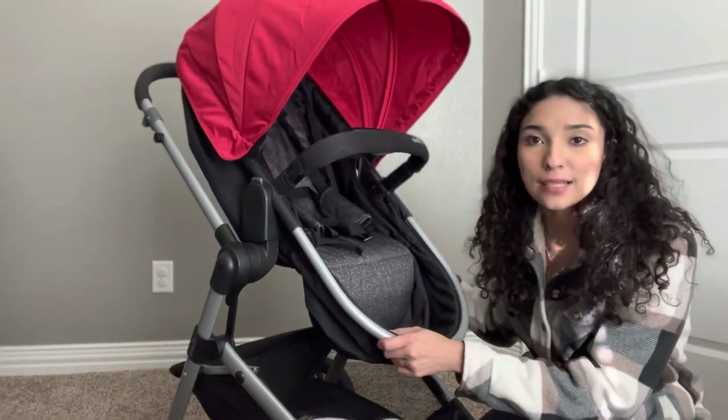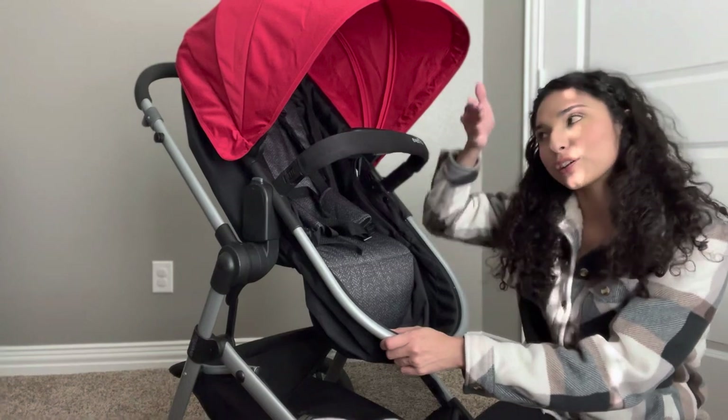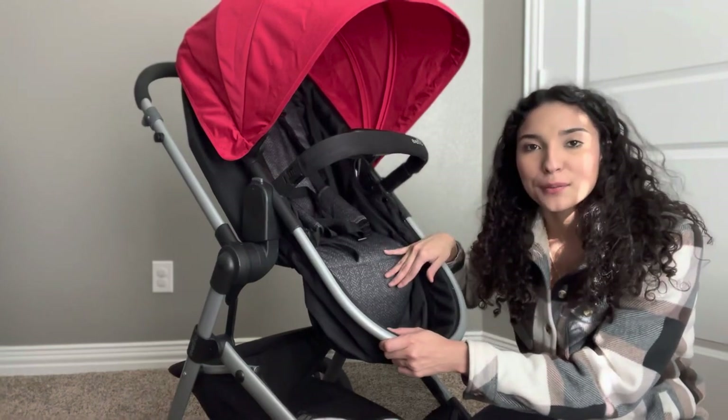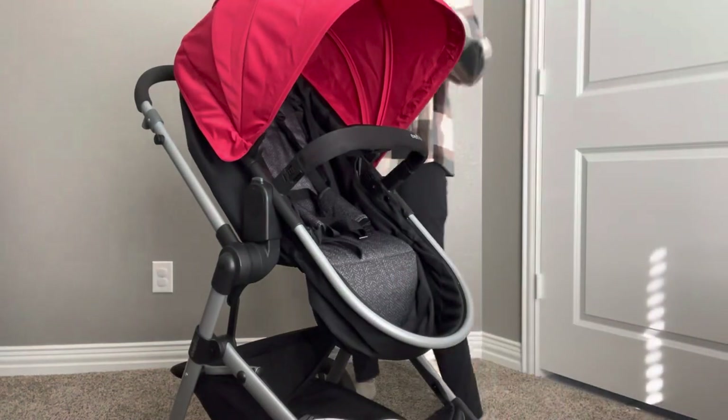To make it into the bassinet, I'll show you the little lever in the back of the stroller that you pull down, and you also have to pull the front section down as well. Right now this front section is what keeps my son's legs up, but let me show you the bassinet setting.